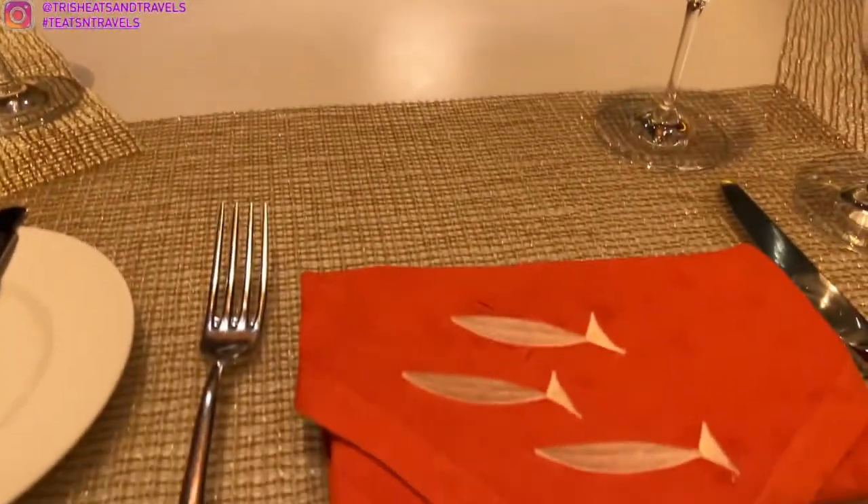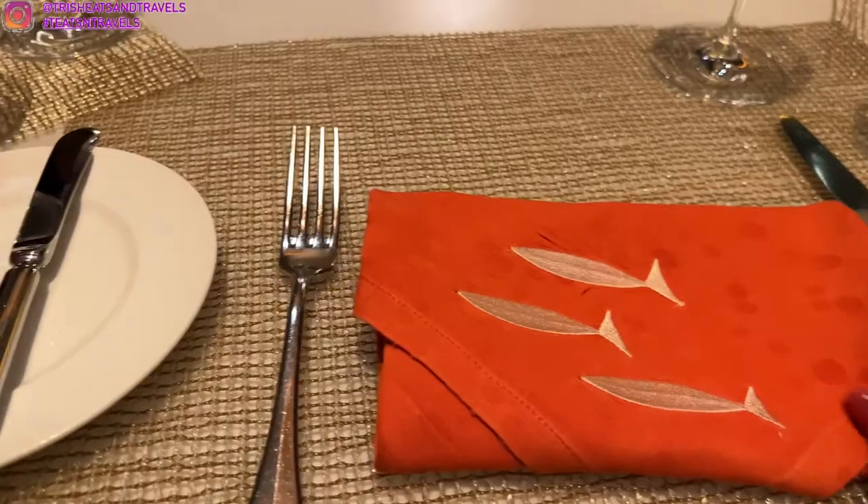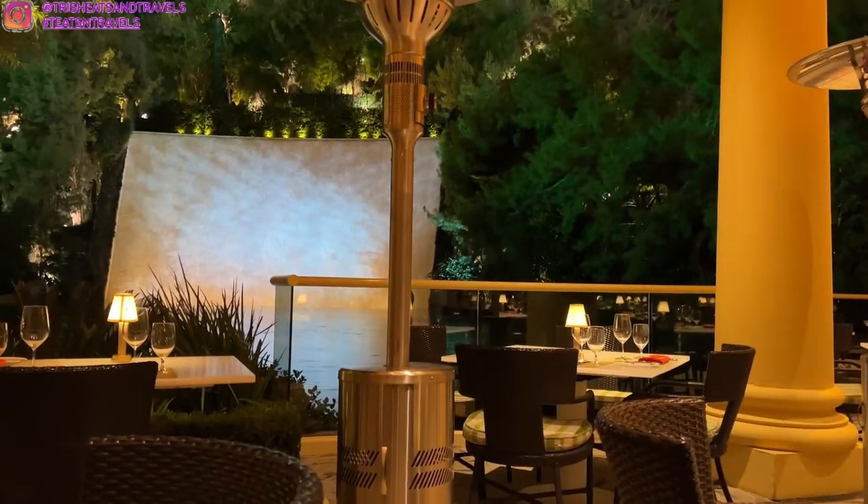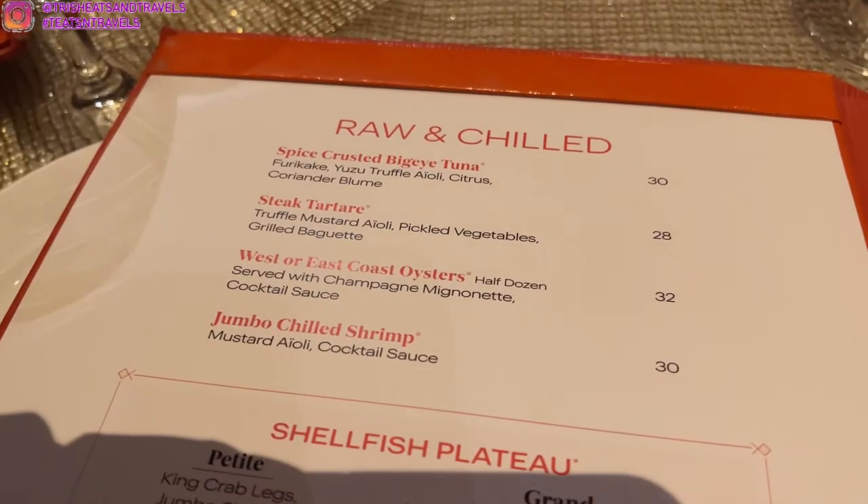Here is our table and it is presented very beautifully. And look at all the heaters. The heaters are super nice, especially because it's super cold outside.